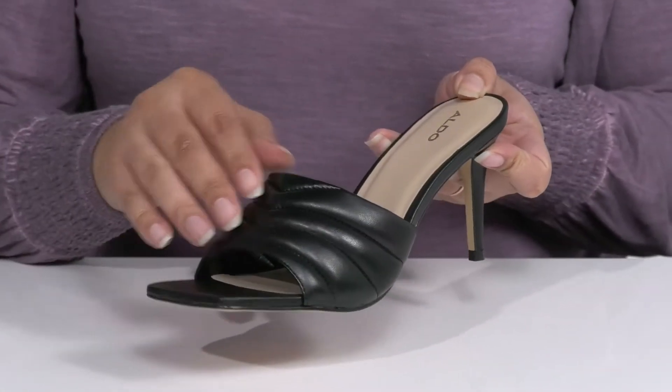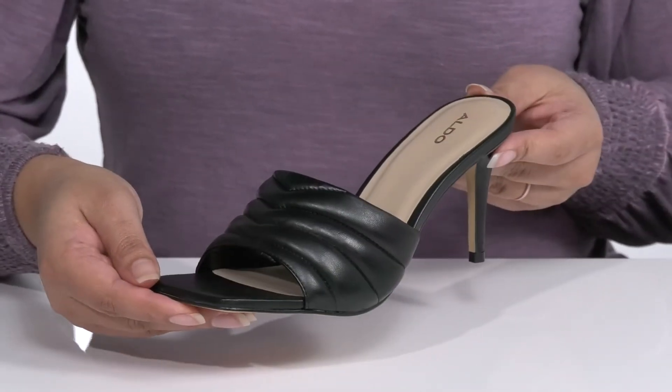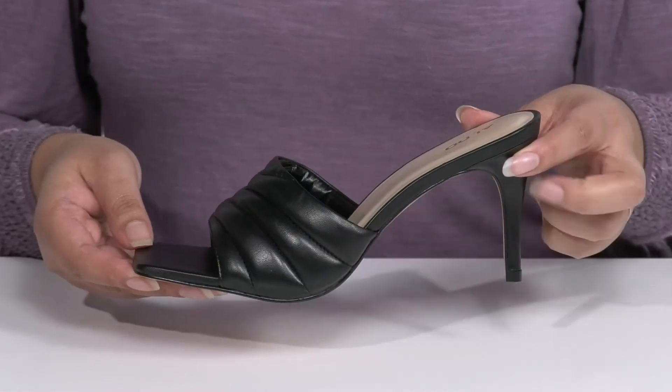They have a quilted design that gives it a sophisticated look you're sure to love. I think these will look great with your favorite pair of skinny jeans or even a nice pencil skirt.